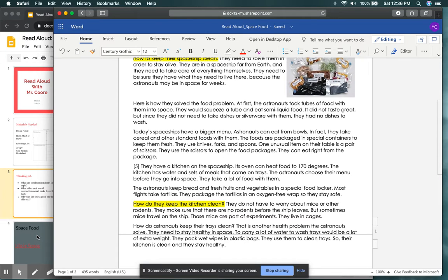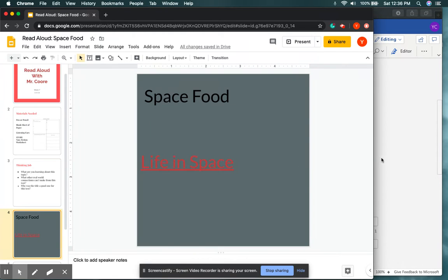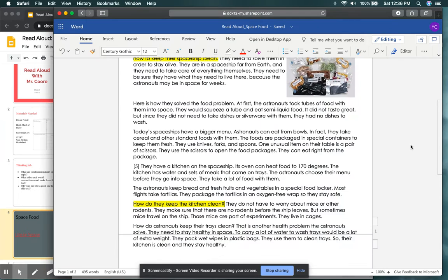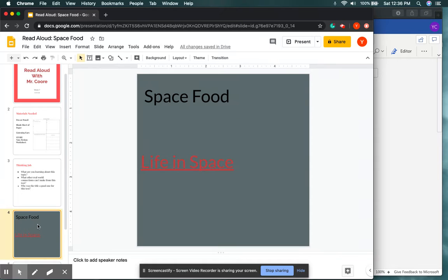From our last text about Jonathan last week, you guys mentioned that you enjoyed watching a video attached to the lesson. So this week I was able to find another video all about space foods. We're going to watch the video together and then jump back into the lesson.